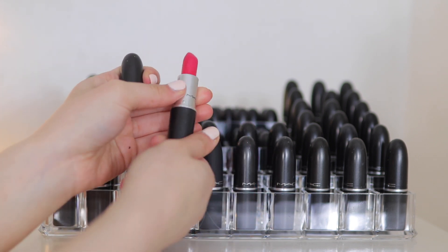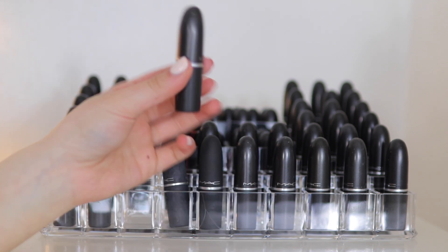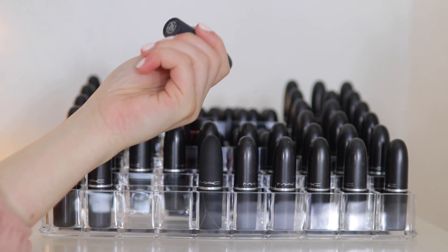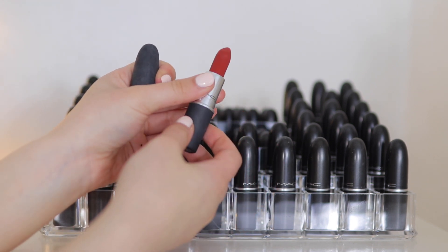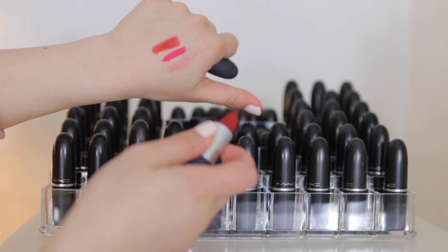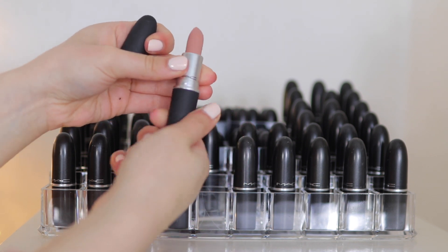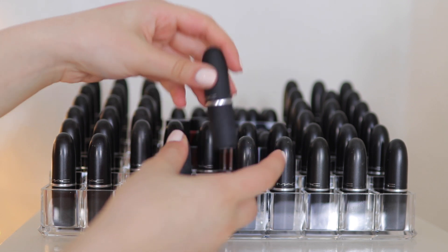Good Kisser — it's a matte as well, really pretty, but I'm actually going to declutter this one. Next we have a Powder Kiss lipstick in Devoted to Chili — it was all raved about when it first came out. It's a really nice burnt brick shade with a soft matte texture. I'm keeping this one because I love it. And I have another Powder Kiss in Influentially It — nice nude with that soft matte finish. I'm keeping that too.